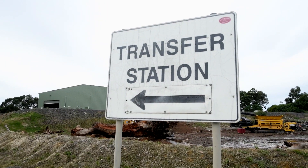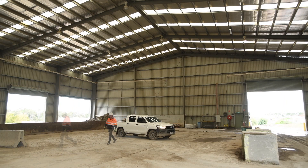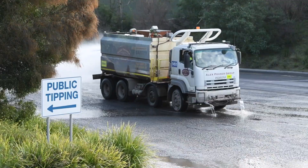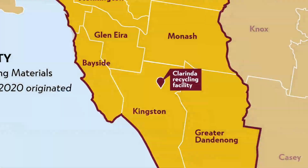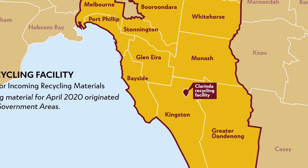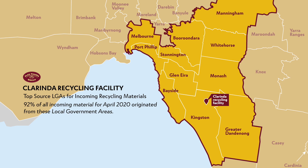Clarinda is licensed to access bore water and stormwater from the adjacent drain in case on-site storages are depleted. The site includes an enclosed transfer station where commingled construction material is sorted. It has a separate public tipping area for local residents and tradespeople. In its current location, the recycling facility is ideally situated to manage the volume of incoming materials generated throughout Melbourne's southeastern suburbs. More than 90% of the materials recycled at Clarinda are from municipalities across southeast Melbourne.